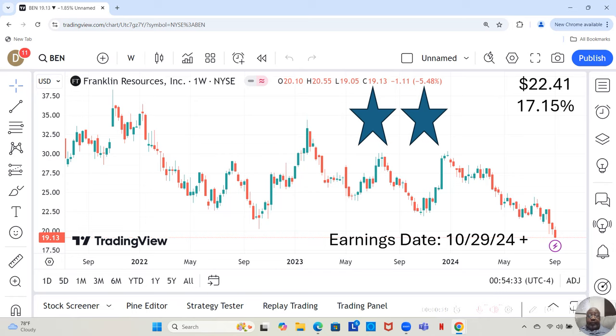Hey guys, in this video we are going to be analyzing Franklin Resources. Franklin Resources has an earnings report dropping on October 29th, or later that week. That's important to know because we know that stock prices can dramatically rise or drop when an earnings report comes out, depending on how the company's been doing.